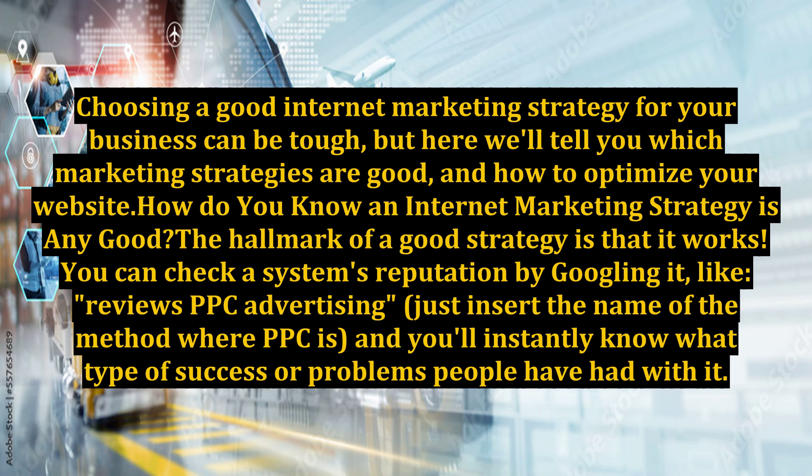How do you know an internet marketing strategy is any good? The hallmark of a good strategy is that it works. You can check a system's reputation by googling it — for example, 'reviews PPC advertising' — just insert the name of the method where PPC is, and you'll instantly know what type of success or problems people have had with it.